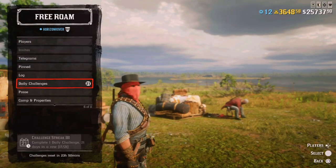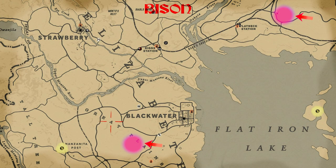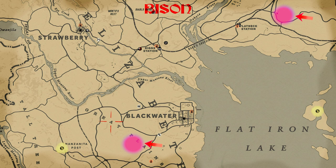The list of Daily Challenges for today: first is 2 Bison skinned. You can see the locations for the Bisons — you'll find them at Great Plains and also at Heartlands.